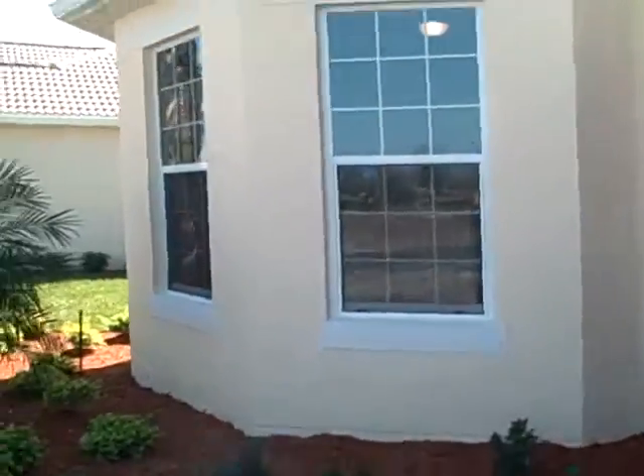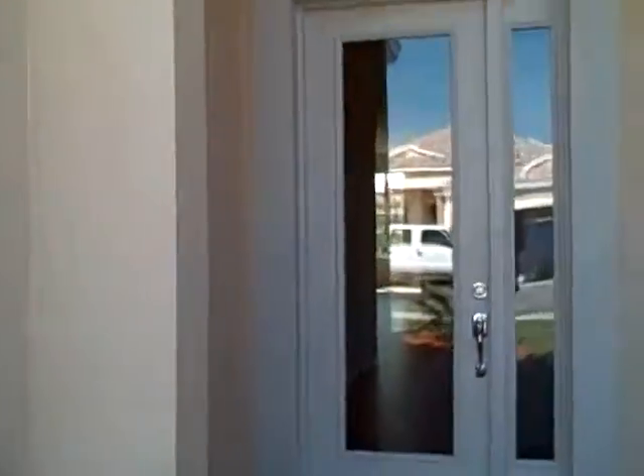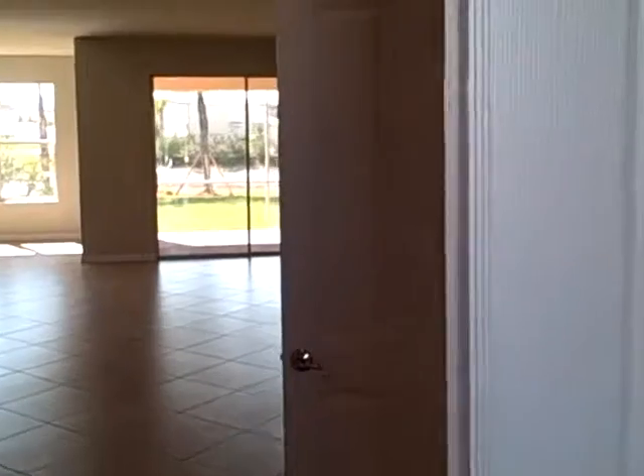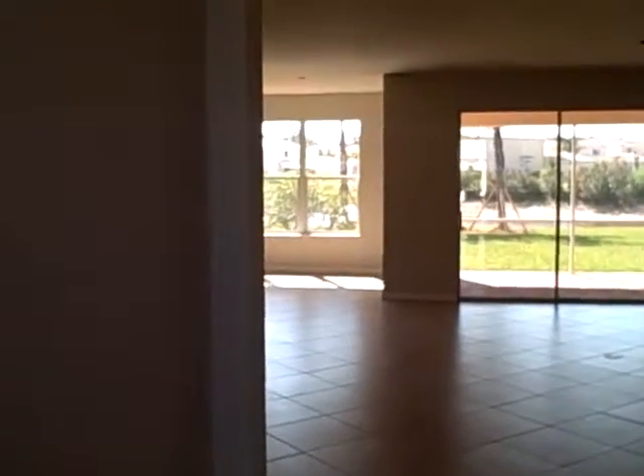I'm going to go slow because these videos aren't wide panoramic. Look at the gorgeous tray beam out of the ceilings — this house just goes on forever.